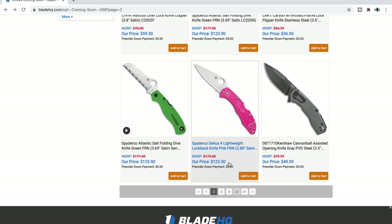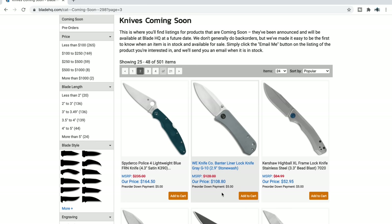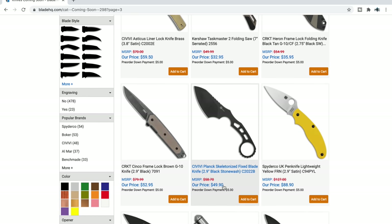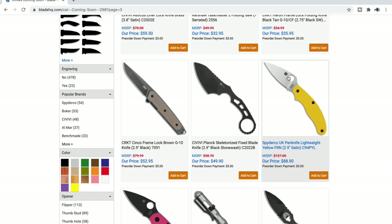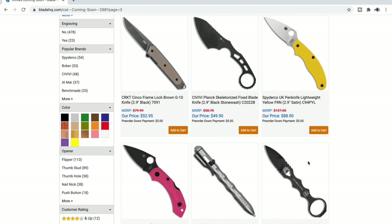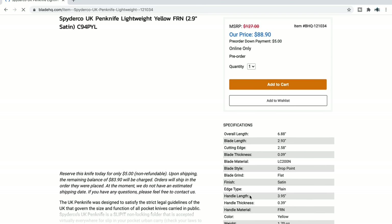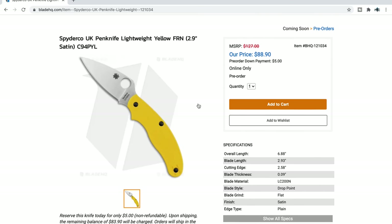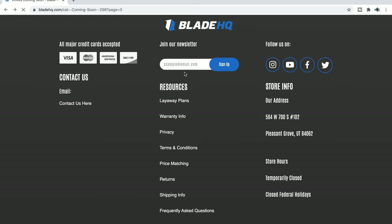Spyderco Atlantic — we've already talked about that. Kershaw Cannonball — looks kind of interesting, haven't handled it though. UK Pen Knife for our friends in the UK who have very restrictive knife laws — it's nice to see some really cool new stuff that's going to appeal to you. I believe these are LC200N. For $88? Heck yeah — that's great.